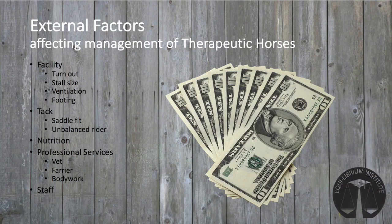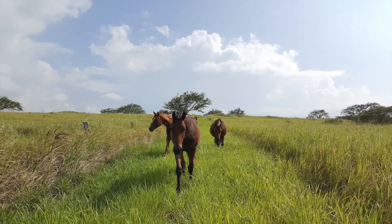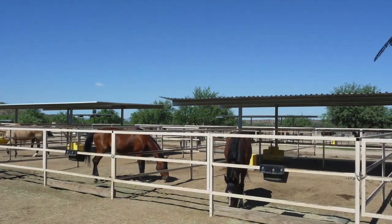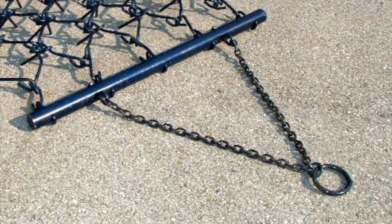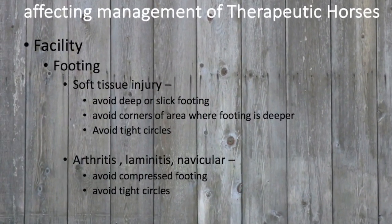Another significant challenge affecting most therapy horses is the budget constraints that limit management options. A program budget impacts the overall facility, the feeding program, and access to tack, professional services, and staffing. Horses require regular access to turnout, which may not be available depending on the geographic area or facility design. Horses that are stalled or penned for long times can have exacerbated arthritic conditions and/or pulmonary issues if ventilation is not adequate. Arena footing can worsen certain lameness conditions if it is too deep or too packed. Recognizing these issues allows a caregiver to develop management and care-specific strategies for individual horses.